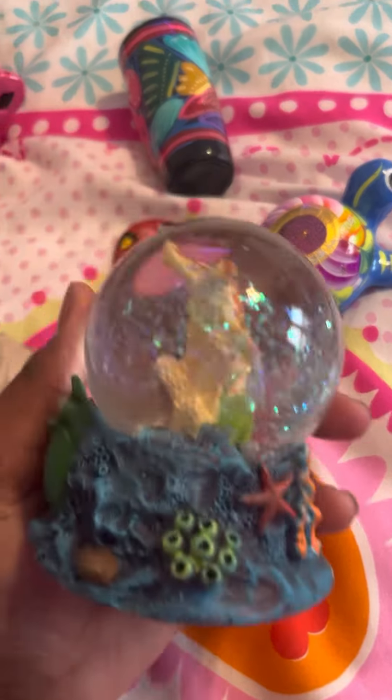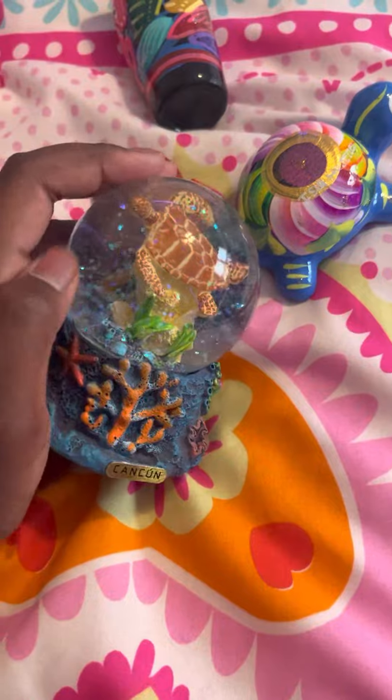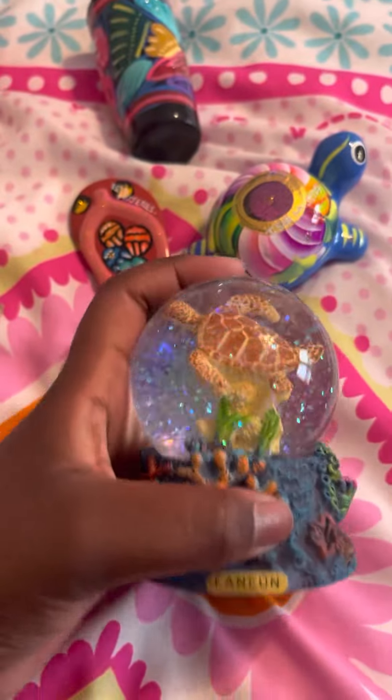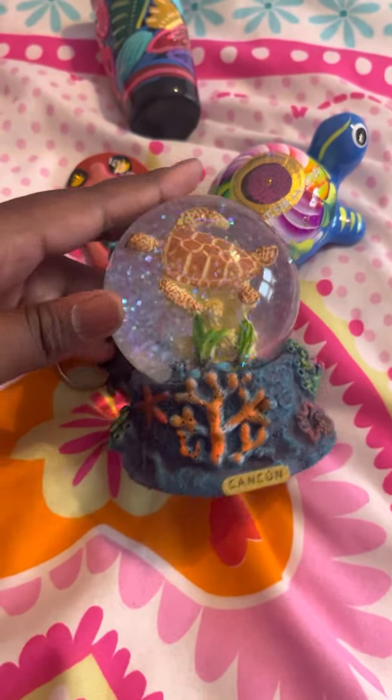Next I got this really cute Cancun turtle snow globe. It is so cute because it's like a little turtle swimming in the middle and the bottom is like a coral reef. I love this so I automatically got it.